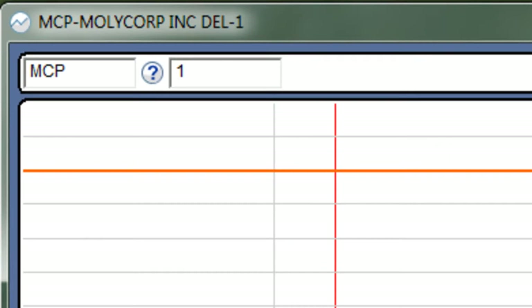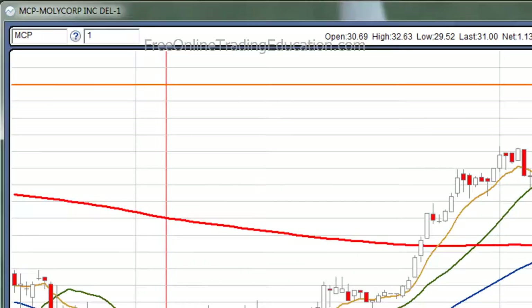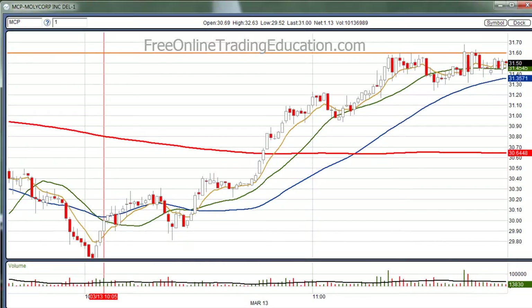Today I'd like to talk about some trading that we did on MCP — Molycorp — this morning in the GrokStar Room. This is what it looked like after opening, and from 10 o'clock on it just ran up big time, and then it started to do what we call a high base.